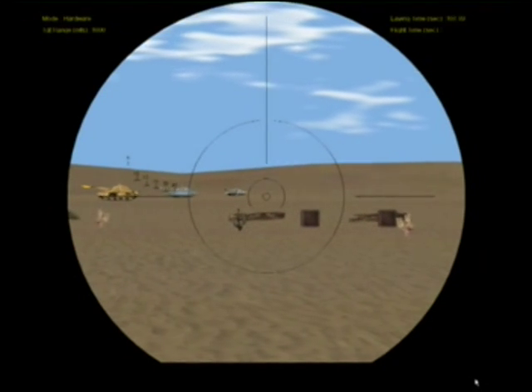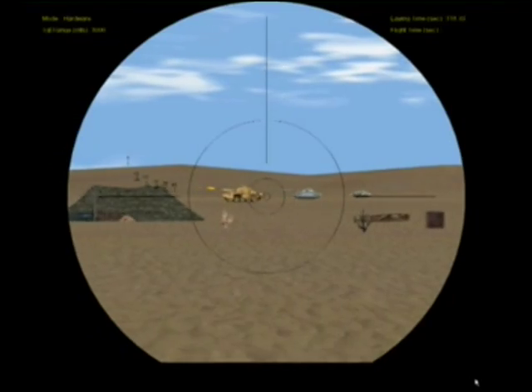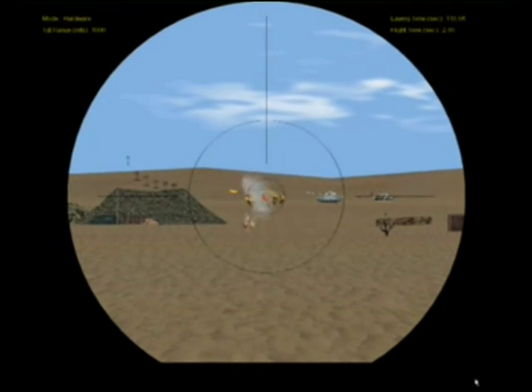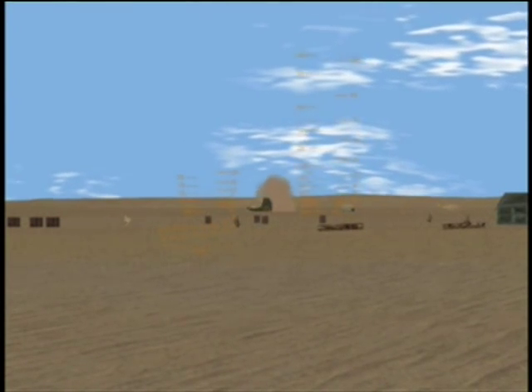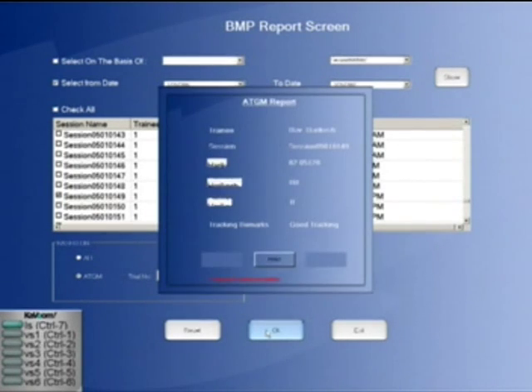The simulator allows the crew to detect, identify, acquire, track, range, select ammunition, aim, fire and apply corrections using Contour's ATGM system, 30mm cannon, 7.62mm co-axial machine gun and smoke grenade discharger.